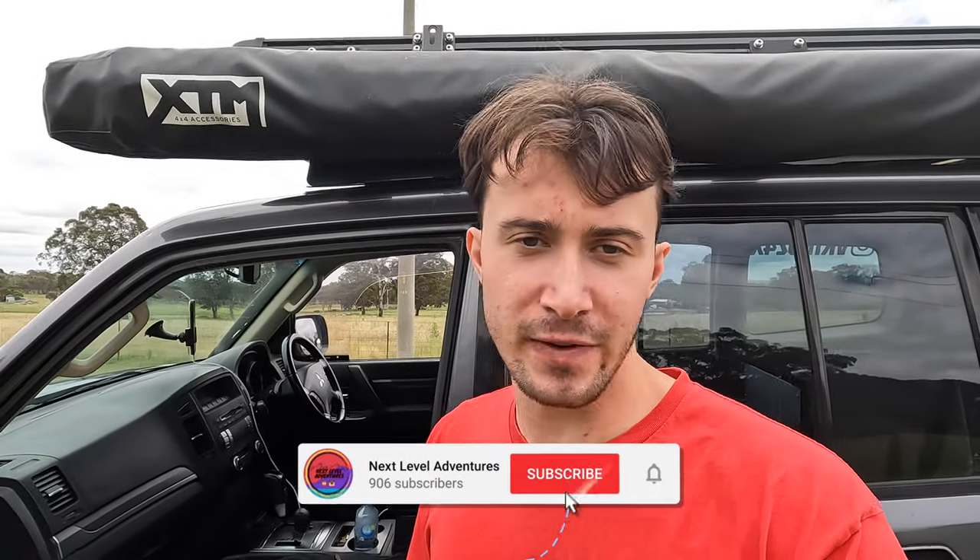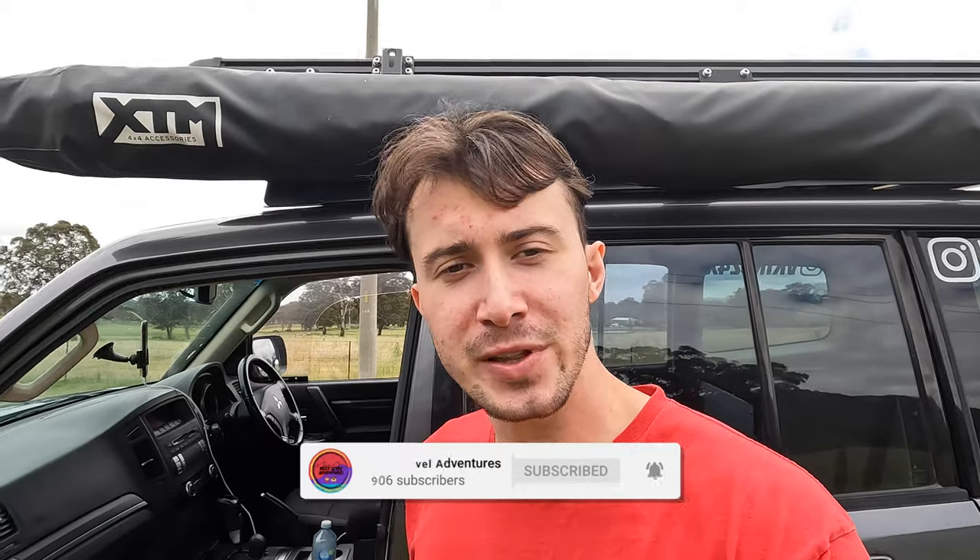G'day guys, Ryan here from Next Level Adventures and welcome back to Showcase. Today we are in the beautiful small town of Kandos in Midwest New South Wales and we're going to be giving you guys a look around. In this video you'll find all sorts of different information on Kandos so that when you head out here on your next adventure you know everything there is to know.